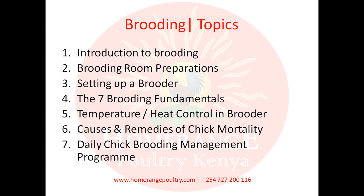And of course, we'll discuss what is usually called the Home Range daily chick brooding management program, which is basically an outline of the day-to-day activities of what you're supposed to be doing with your chicks.